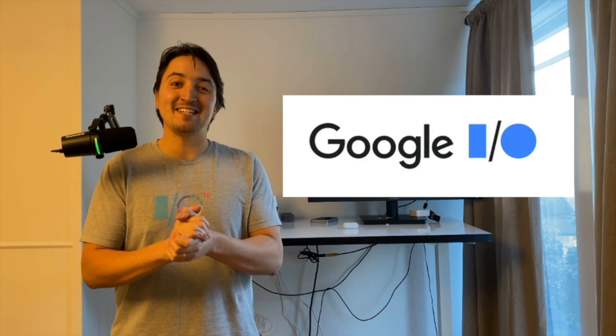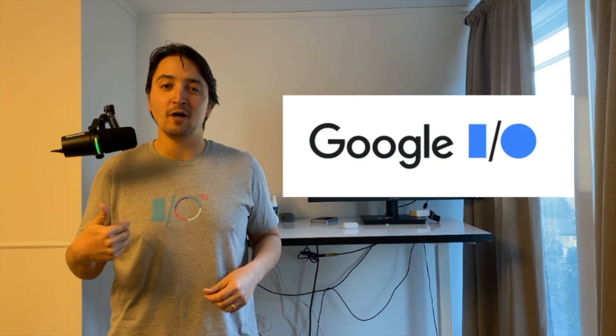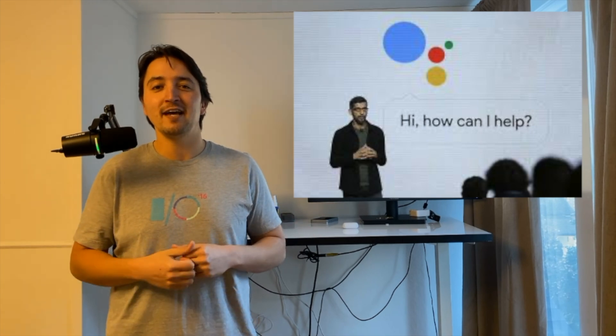For this breakdown, I couldn't help but wear my 2016 Google I/O shirt. This is Google's developer conference. What's cool about 2016 is this is when Sundar first announced Assistant, which was Google's first attempt at Voice AI.